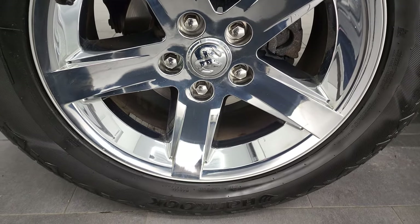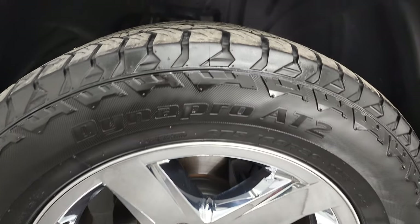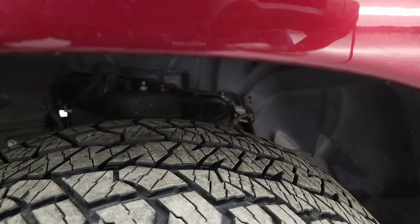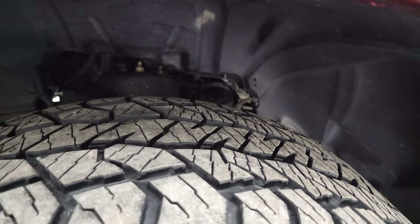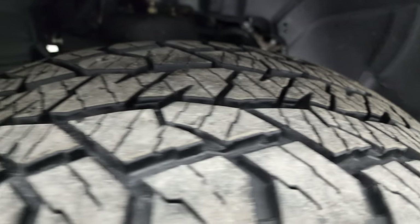This one comes with the 20 inch factory alloy rims with the chrome covers and it has Hankook Dyna Pro AT2 tires. These are 275-60 R20 tires and they have probably about 60-70% of the tread left on them.